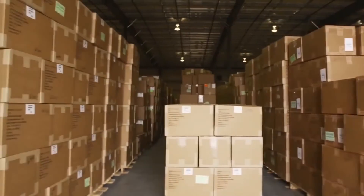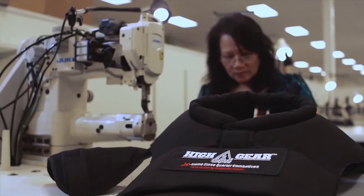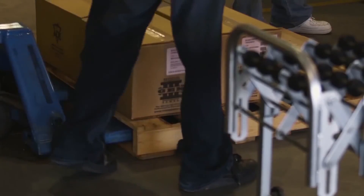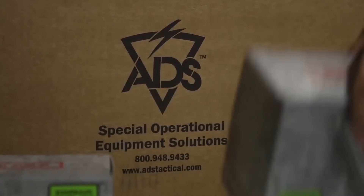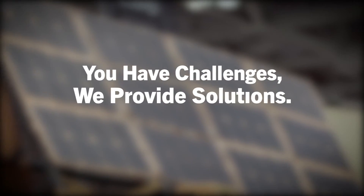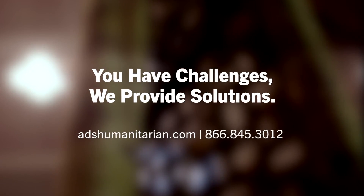Understanding what our customers are facing on a day-to-day basis helps us understand their requirements. It's not just a part number or an item going overseas — it's something that they need right then and there to help them complete their mission properly.